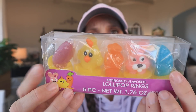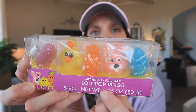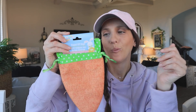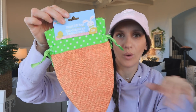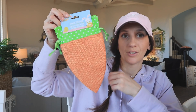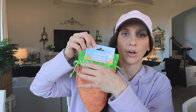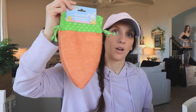The Easter lollipops include two egg shapes, a bunny, a chick, and a carrot — oh so adorable! Great for styling coffee bars and Easter baskets. I also found these shaped gift bags in a carrot shape, which are definitely brand new — 100% they did not do these last year. You could also stuff these with cotton and use them as carrot decor around your house instead of as gift bags.